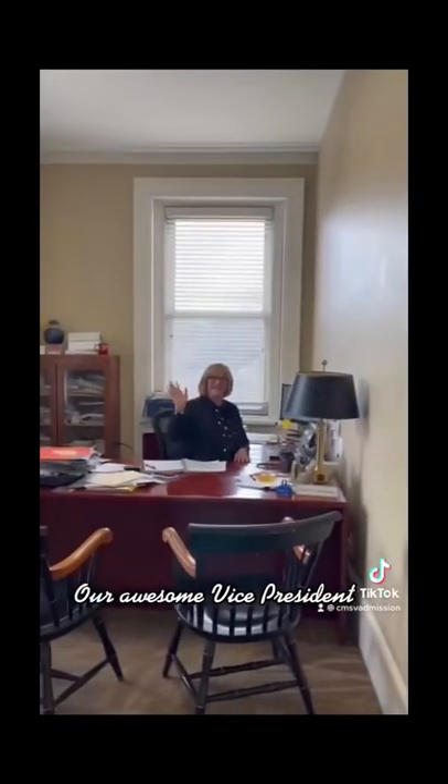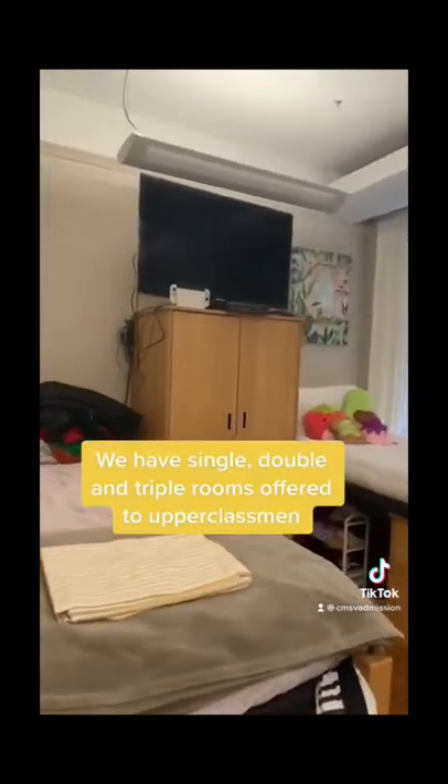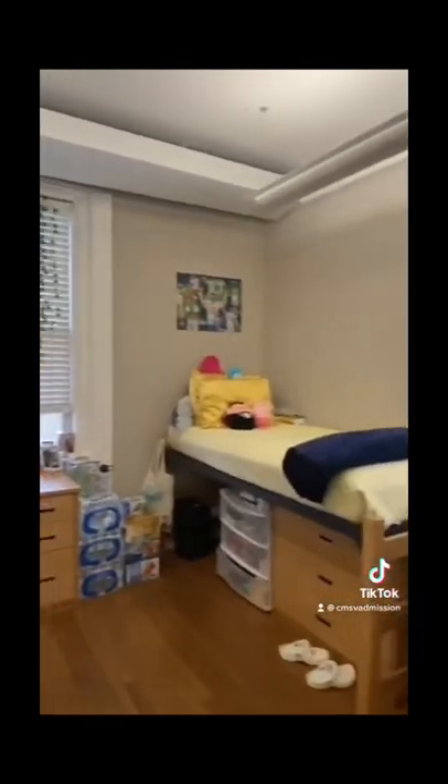Hey Madeleine! Floors 3 to 6 are co-ed resident floors. We have single, double, and triple rooms offered to upperclassmen.